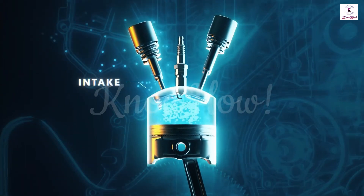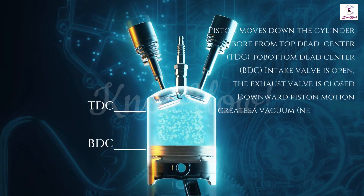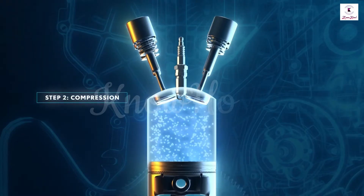Intake stroke: the piston moves down the cylinder bore from top dead center (TDC) to bottom dead center (BDC). The intake valve is open and the exhaust valve is closed.